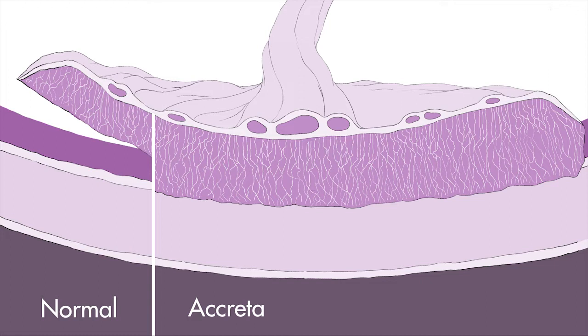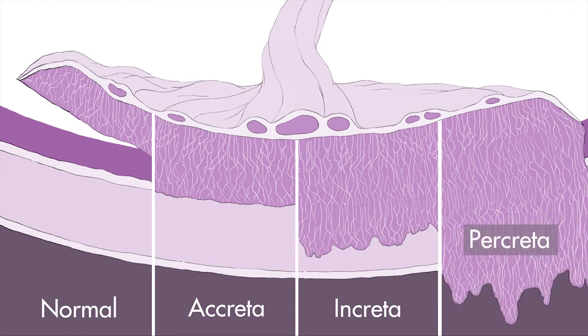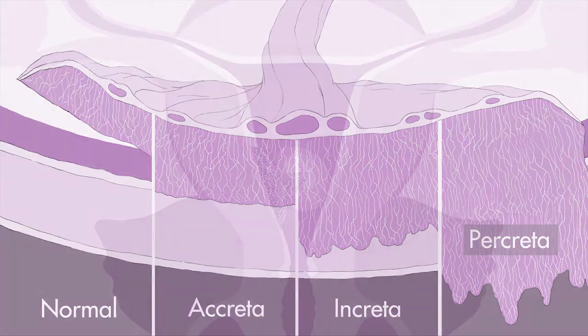Placenta accreta spectrum consists of three main conditions: placenta accreta, placenta increta, and placenta percreta, depending on how deeply the placenta invades into the womb. Normally, the placenta attaches to the endometrium. However, in placenta accreta, the placenta grows beyond the innermost layer, the endometrium, and attaches to the muscle.